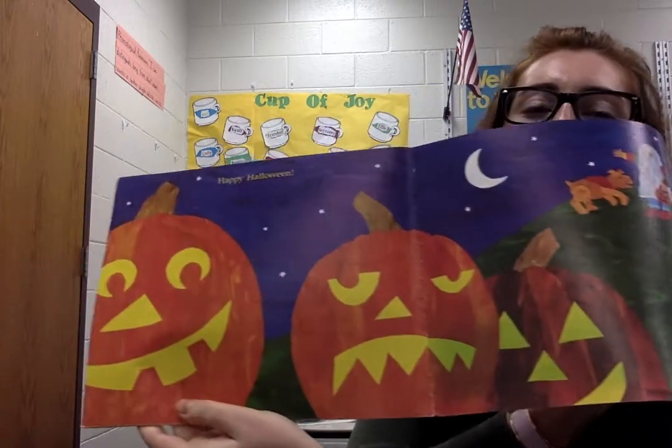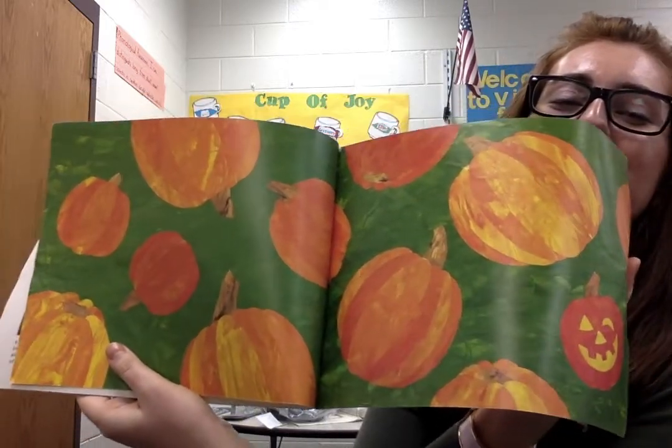Happy Halloween! And that is the end of our story. You can see at the end it started out as seeds and now it's pumpkins. I hope you enjoyed!